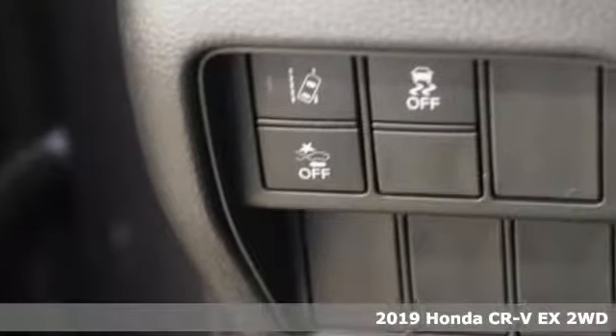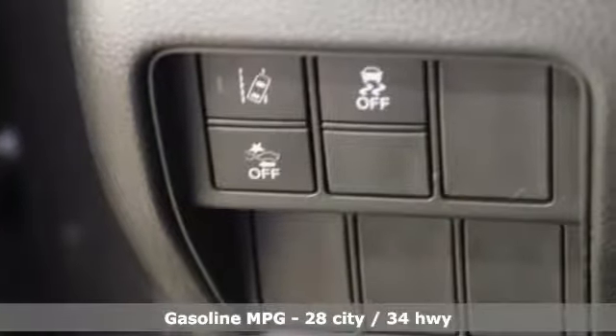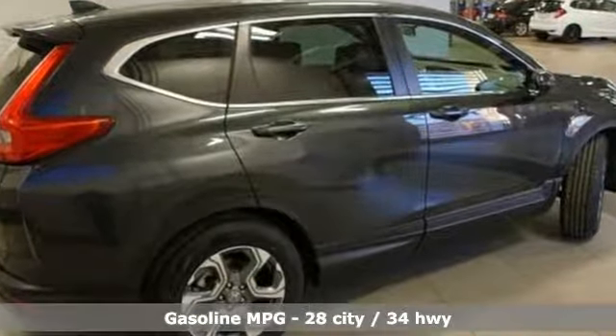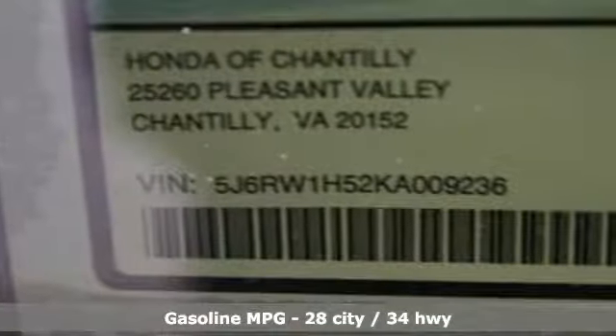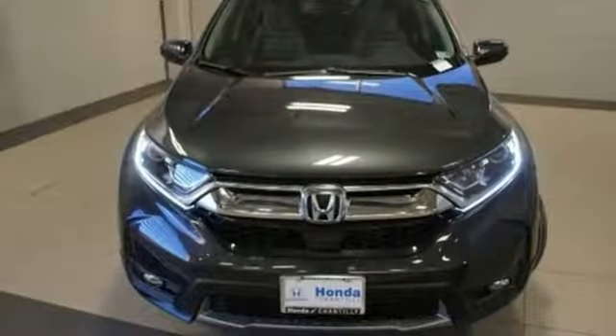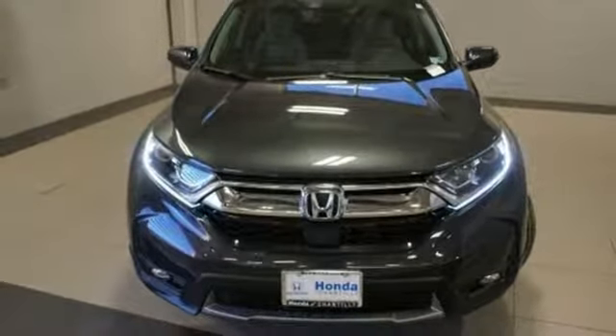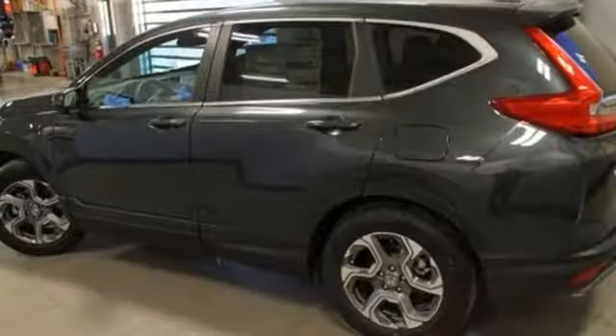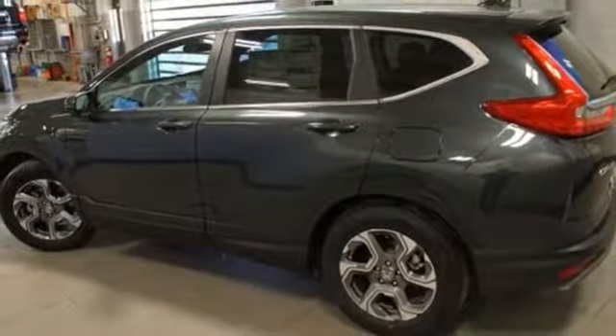It's well equipped with the features you need. Streaming audio, power heated mirrors, dual zone climate control, digital instrument gauges, doors and push button start proximity key, front heated bucket seats, intercooled turbo inline four cylinder engine, power sliding and tilting sunroof, gas pressurized shocks, and continuously variable automatic transmission.